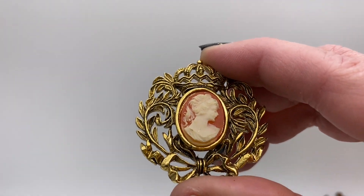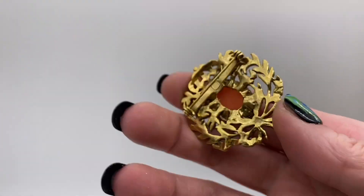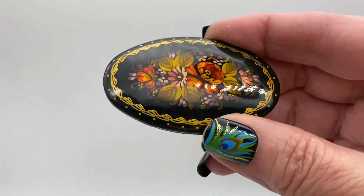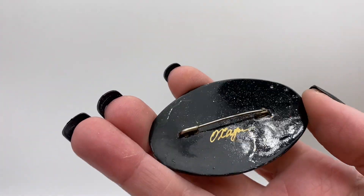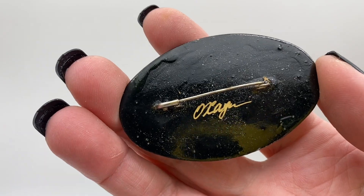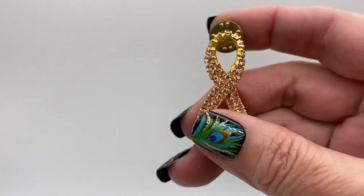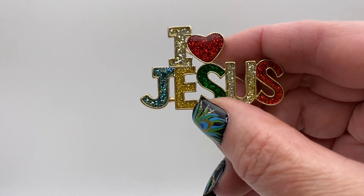Cameo, just has a resin cameo in the center, gold tone metal. Russian black lacquer folk art brooch, which are always hand painted — that is the artist's signature. Breast cancer awareness pink ribbon, rhinestones. Enamel 'I love Jesus', that's like a glittery enamel gold tone.